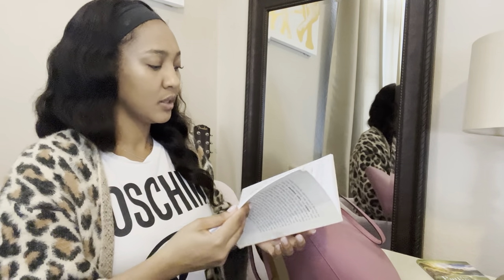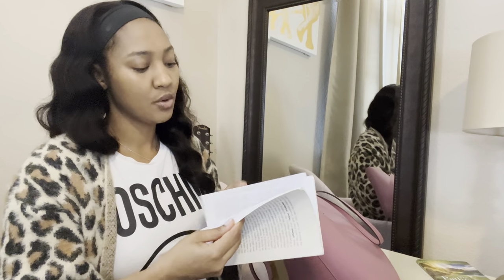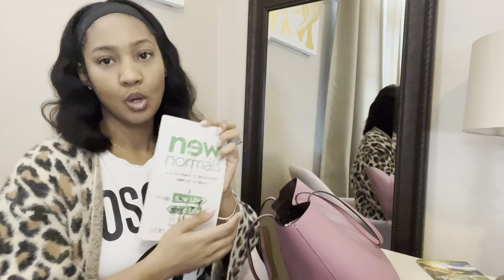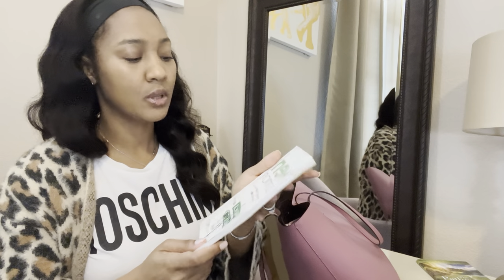I have a little book — it's a small reader but it's so good. I go through it all the time. It's called 'New Normals: A 21-Day Guide to Establishing New Life Patterns.'